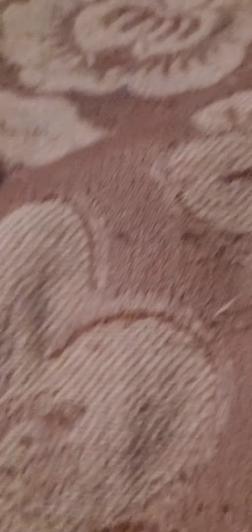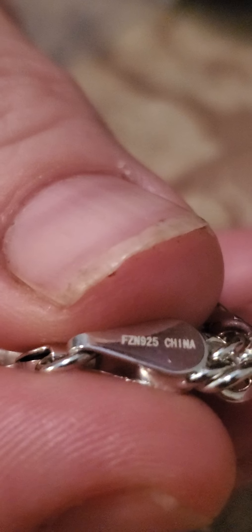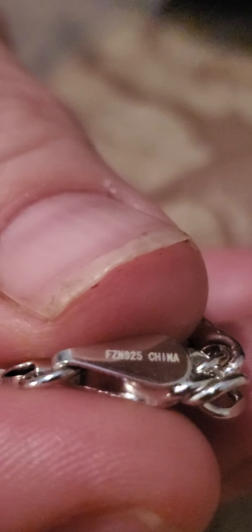This is a sterling silver double curved chain for the neck. It's very pretty, very shiny — it's a big necklace. It does have the 925 sterling silver stamp on there. It says 925 China — but 925 is 925. This also did not have a price tag on it.